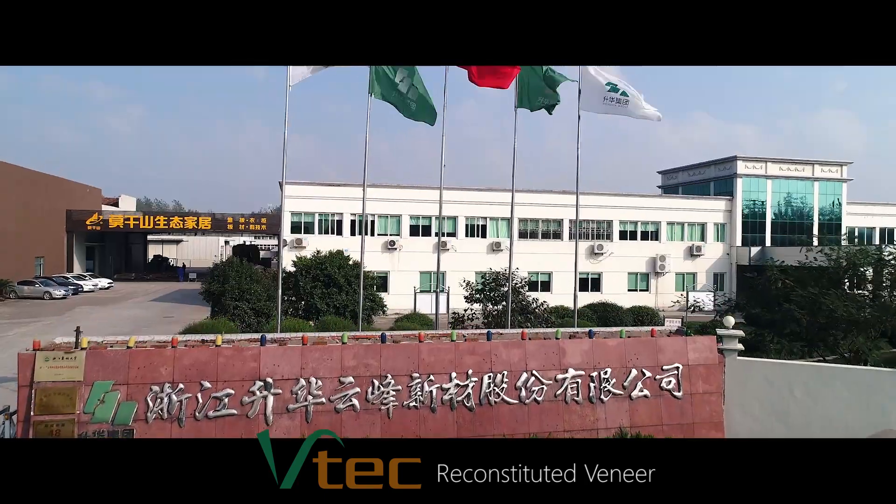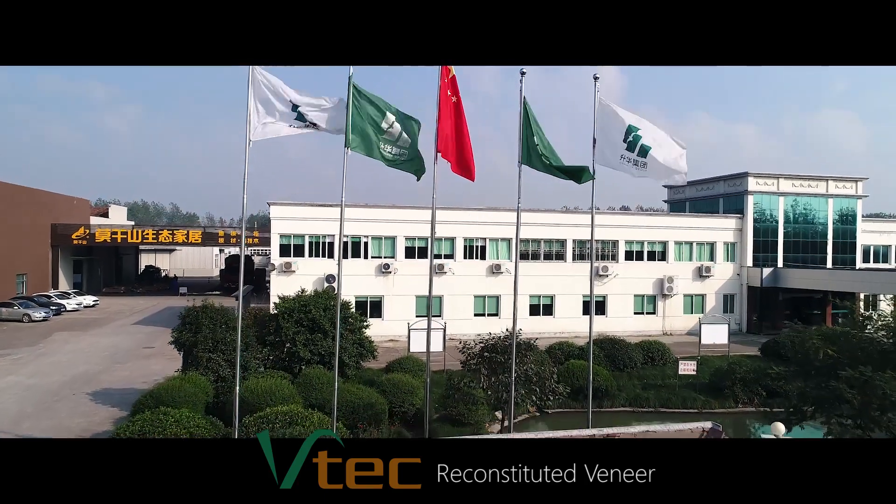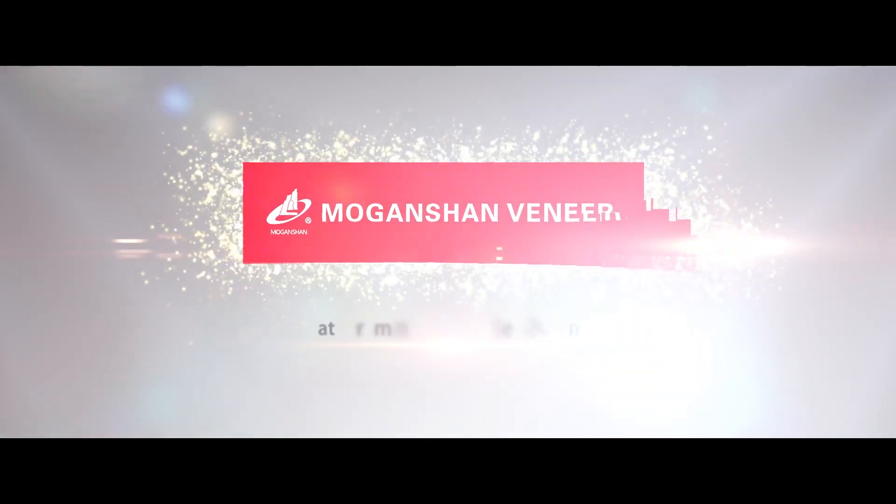We are at the forefront of innovation and at the top of the reconstituted veneer industry. BTEC engineered veneer — craftsmanship and innovation concentrated on creating beautiful wood.